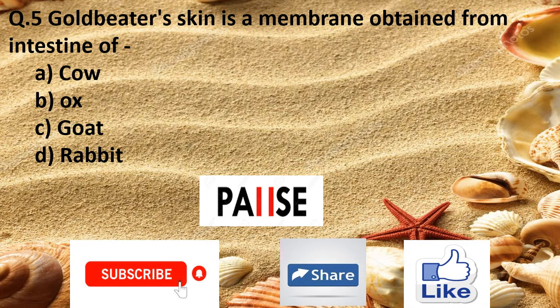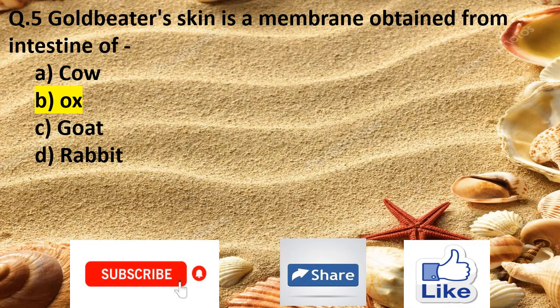Question 5. Gold beater's skin test is a membrane obtained from the intestine of: Option A cow, Option B ox, Option C goat, and Option D rabbit. The right answer is Option B ox.